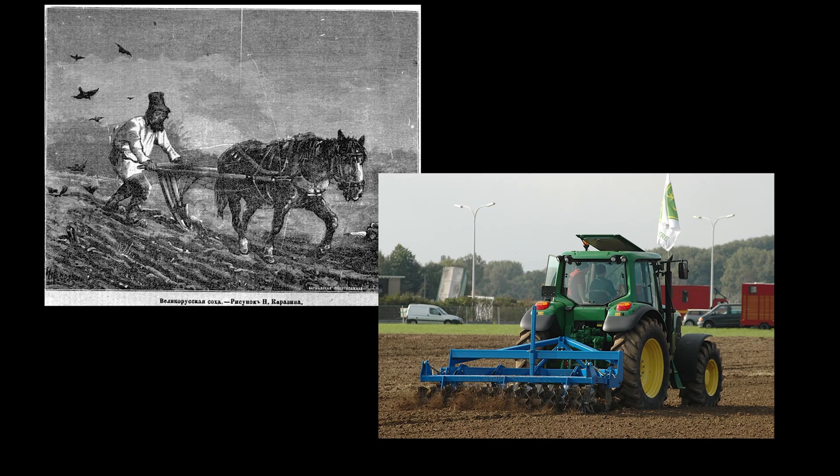Now, tillage has been done for thousands of years, but it's changed a lot from the past when we used human labor and big draft animals to till small fields, usually once per year. Nowadays, in the era of industrialized agriculture, large-scale farmers use heavy, mechanized equipment that can till thousands of acres multiple times per year.